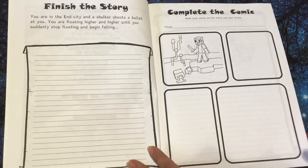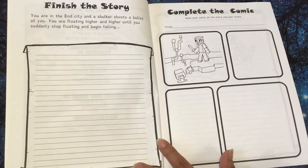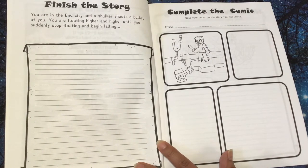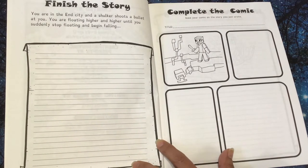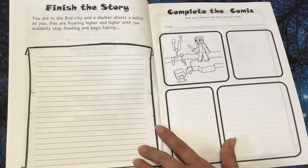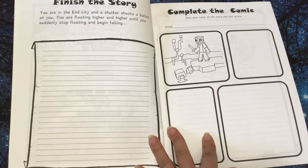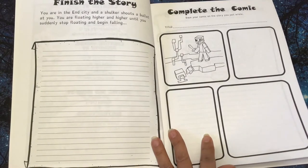Right here is 'Finish the Story.' You are in the End City and a shulker — I hope I'm saying that right — shoots a bullet at you. You are floating higher and higher until you suddenly stop floating and begin falling. Then they would continue the story and complete the comic based on the story they just wrote.